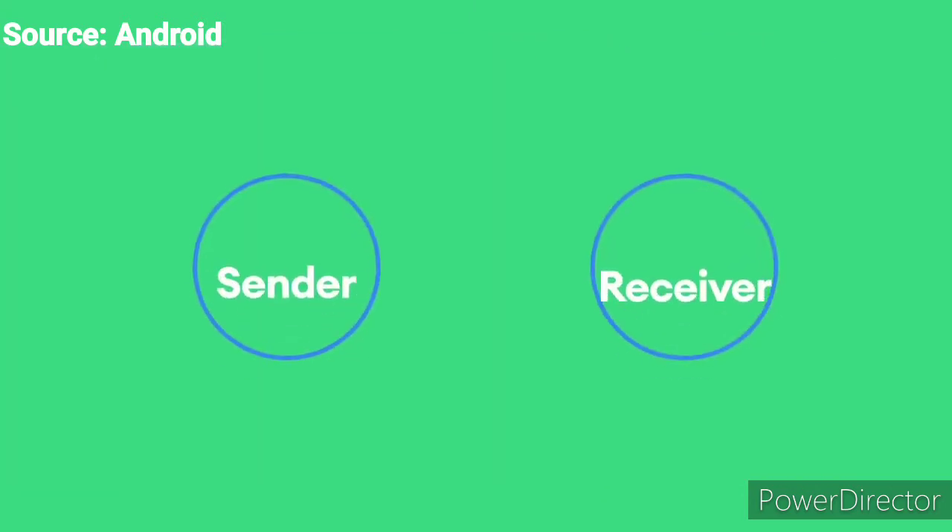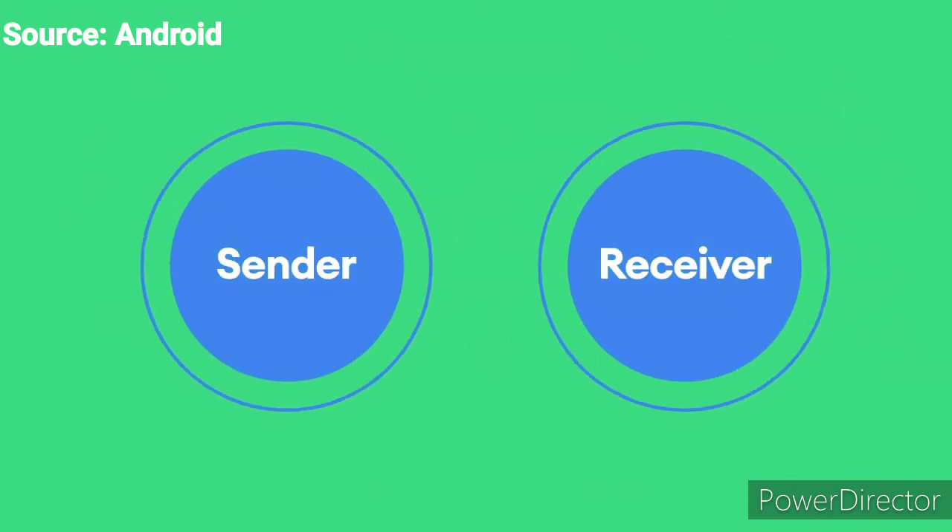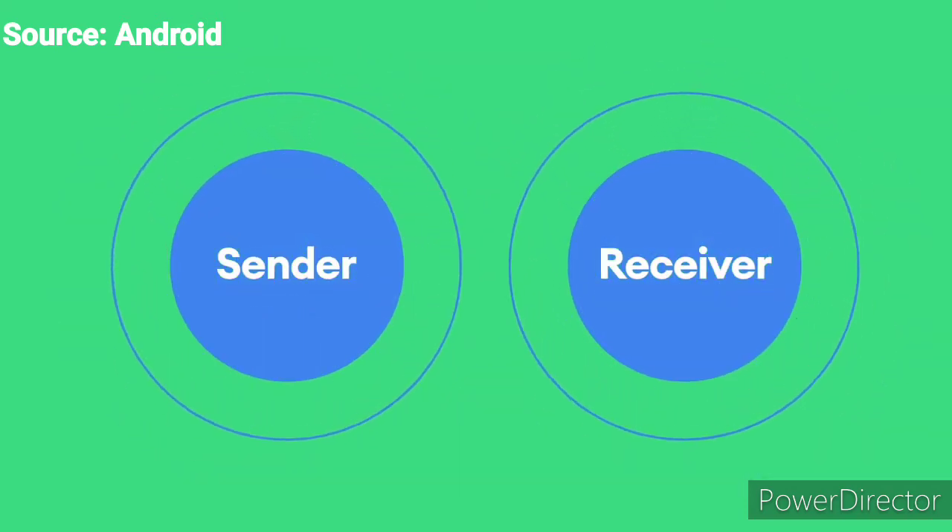In addition, we wanted to build a feature that would protect people's privacy and keep their data safe and secure. With Nearby Share, your information as both the sender and the receiver is fully encrypted, which means your contact information is never shared with the other person.